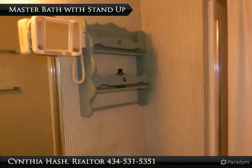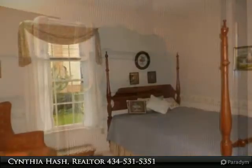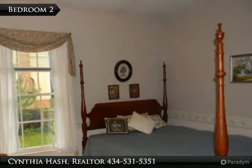The master bath has a stand-up shower. The color in this bedroom is neutral and just waiting for your color accents, window lights and natural light.